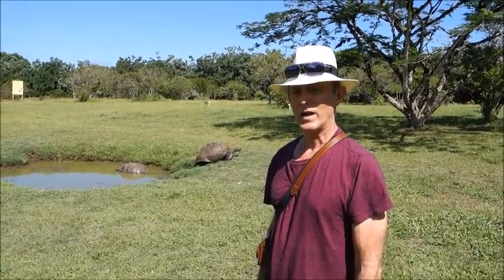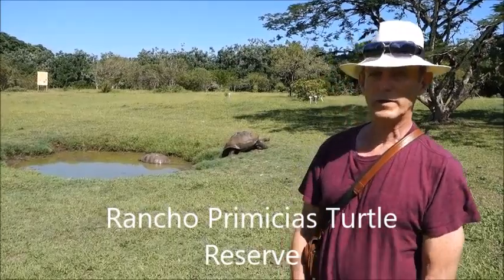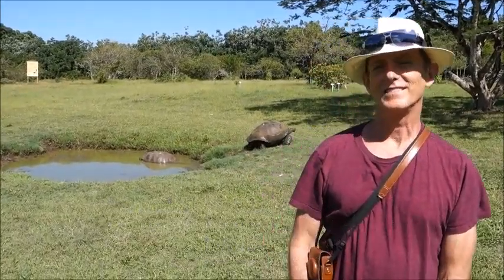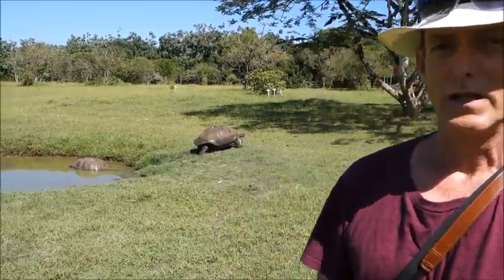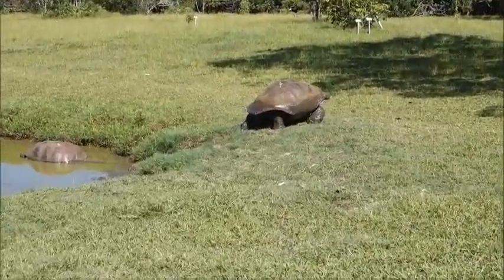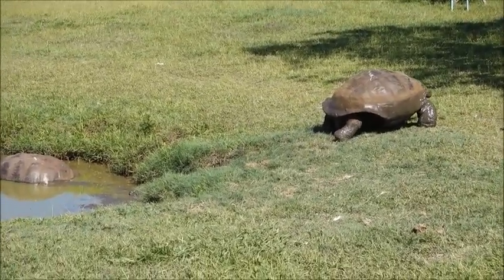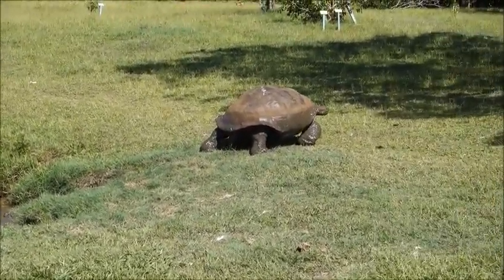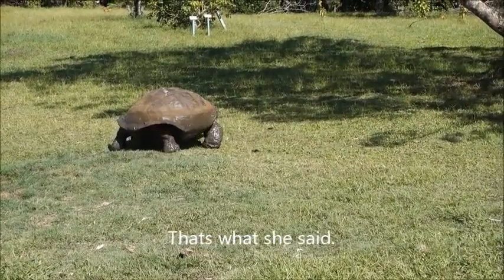Dan here — we're at the tortoise reserve here on Santa Cruz Island, Galapagos. As you can see, there's a big one right there. We've probably seen about 20 tortoises here today. He's one of the bigger ones, finding his way under the shade of that tree.